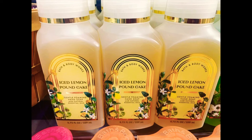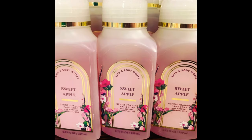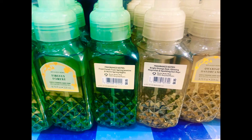I walked to the other side of the store and they had another preview section of some new hand soaps coming out. The first one is ice lemon pound cake — this hand soap sounds amazing, I cannot wait to get it. The next one I saw was sweet apple; I love the pink and the colors. We're finally getting a bake shop collection, which I think everyone is very happy about.